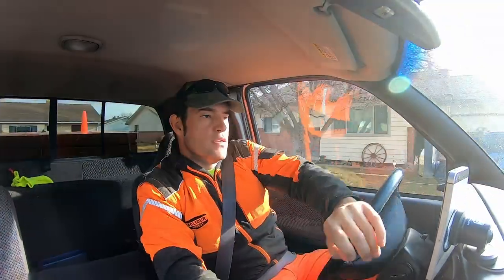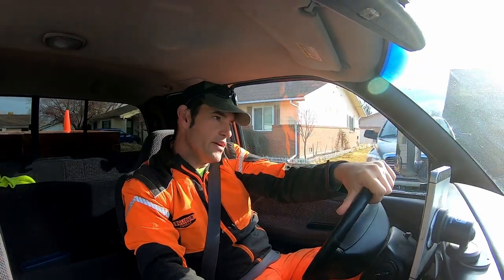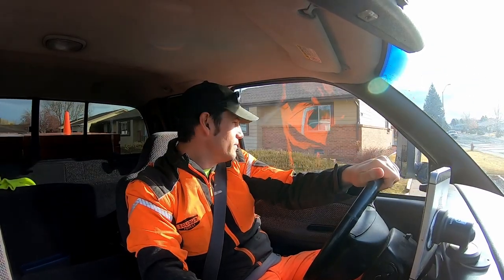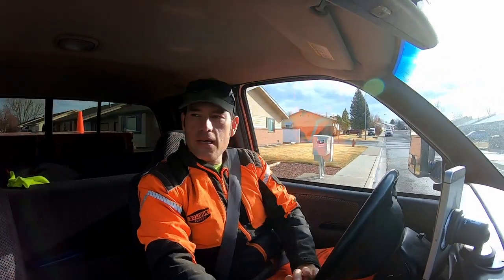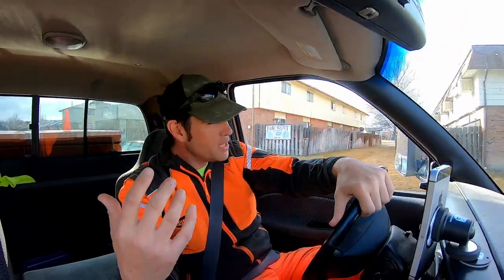Hey, what's up guys? My name is Eric McGrew with Eric's Tree Service and Elevated Office, and today I am doing a daily vlog. Somebody recommended that I do this, so we'll see how it goes. It's Monday and I am on my way to a job that I spent the whole last week at. It was one of those jobs where everything kind of started one way and then through the week turned into something completely different.